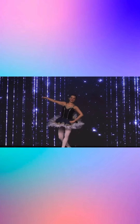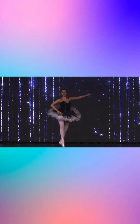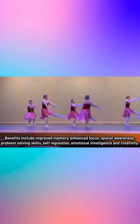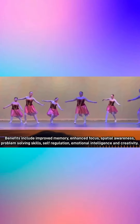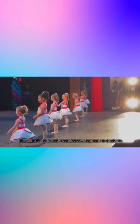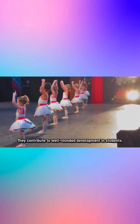Ballet classes at 3D Dance have many physical and cognitive benefits to children and youth. Benefits include improved memory, enhanced focus, spatial awareness, problem-solving skills, self-regulation, and emotional intelligence and creativity. They contribute to well-rounded development in students.